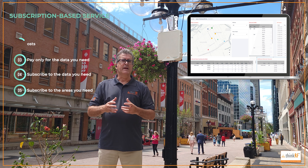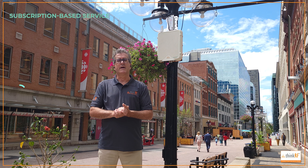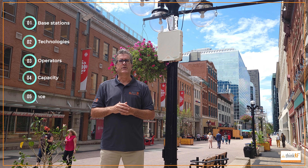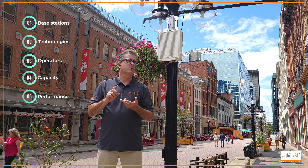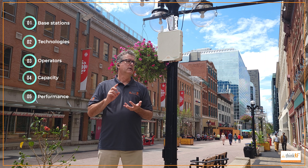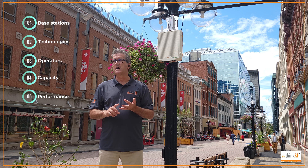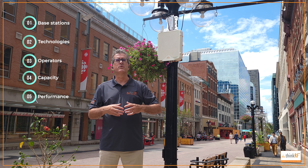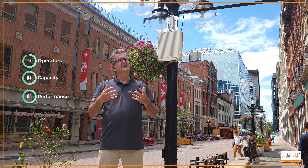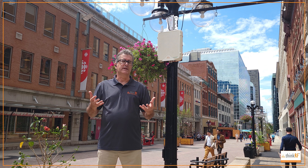The SXM system pulls out and identifies all of the different base stations that are around here — what kind of technologies are being used, who the base station belongs to, whether it's being shared with another operator, what the capacity is, how well it's being used — all kinds of information. And it does this on a continuous basis.